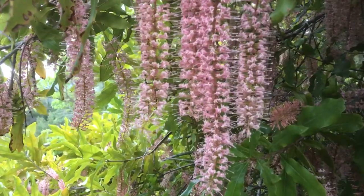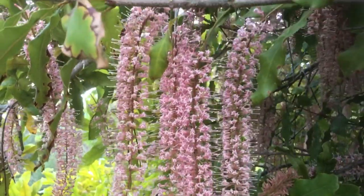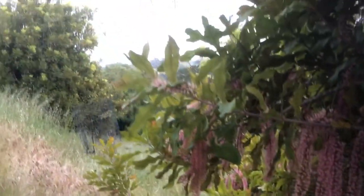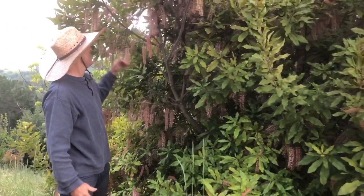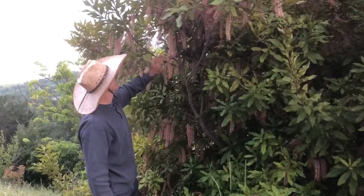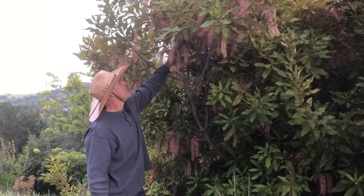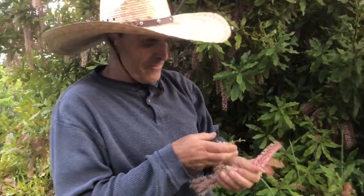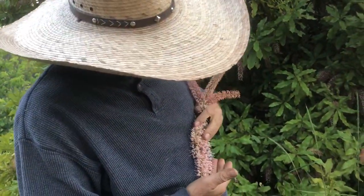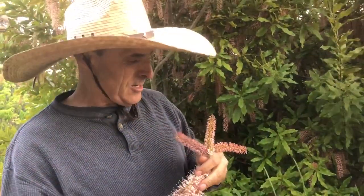Have you ever seen a macadamia nut tree in flower? Well now you have. Let's take a little tour of my macadamia nut trees — this thing is just loaded with flowers. The flowers are really pretty. I'll pull a few off and show you how they work. There are like hundreds of little flowers in here. They're a very delicate soft pink and actually pleasantly fragrant.